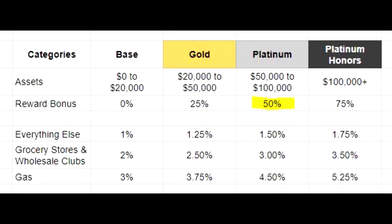Moving up one level, we have Platinum, which means you have between $50,000 and $100,000 in assets with Bank of America. The reward bonus here is 50%, making gas 4.5%, grocery stores and wholesale clubs 3%, and everything else 1.5%. Gas and everything else still don't really make sense, but grocery stores and wholesale clubs make a lot of sense. Since both this card and the Blue Cash Everyday card earn 3% on groceries, this card is uncapped — so it becomes the better choice.